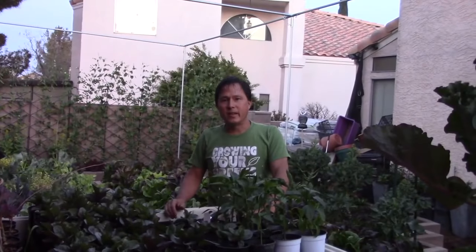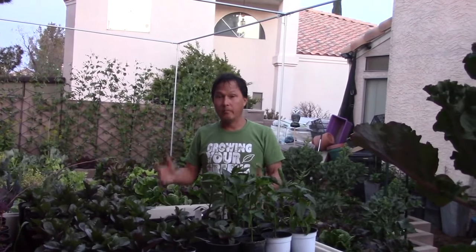Alright, so that's pretty much the end of the tour today. The sun has set and I'm getting kind of hungry, so I'm probably going to go inside and eat something.